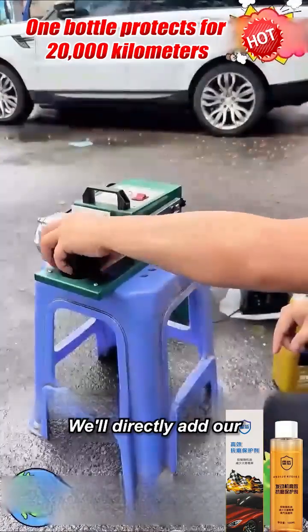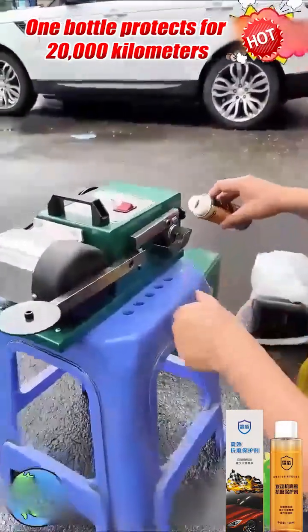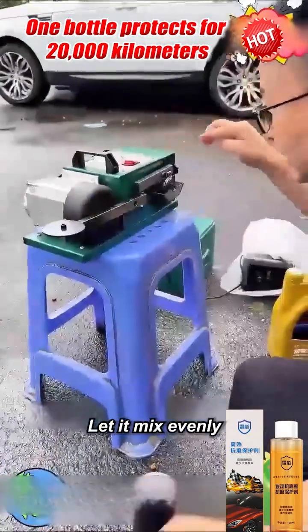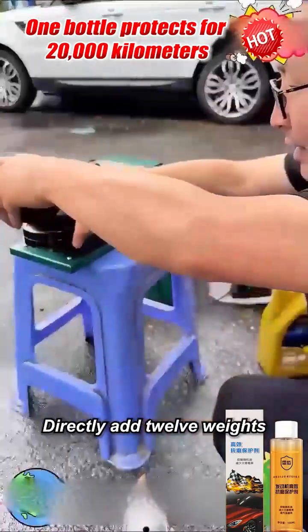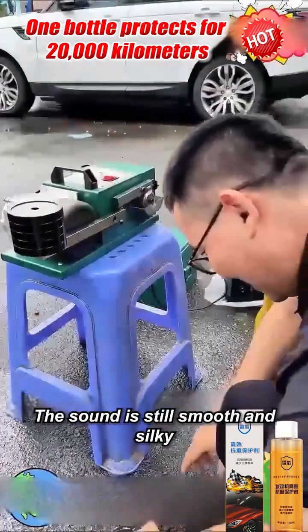We'll directly add our anti-wear protector and test it again. Turn on the machine first, let it mix evenly, then directly add five weights at once — the sound is very smooth and silky. Directly add 12 weights, add them all — no problem at all, the sound is still smooth and silky.